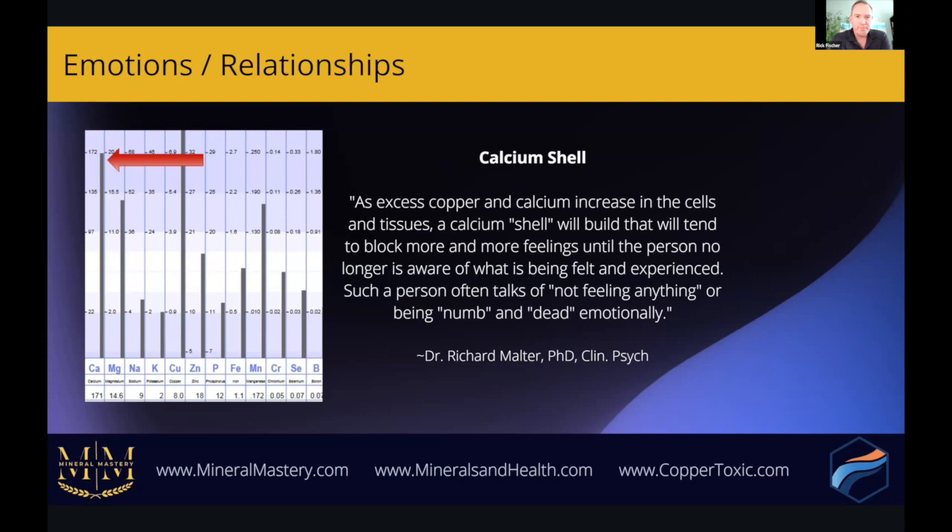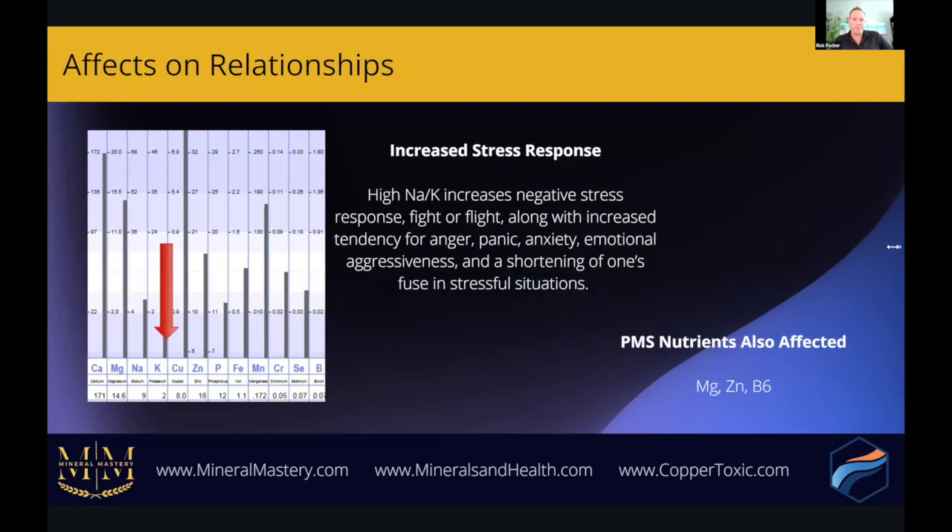Part of the point of Mineral Mastery is to build the bridge between mineral imbalances and psychology. A high sodium-to-potassium ratio as seen in HTMA increases our negative stress response and the fight-or-flight reaction. High sodium and low potassium increases the tendency for anger, panic, anxiety, emotional aggressiveness, and a shortening of one's fuse in stressful situations. Nutrients that can ameliorate PMS symptoms — magnesium, zinc, and vitamin B6 — are commonly low with excess copper.